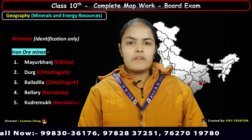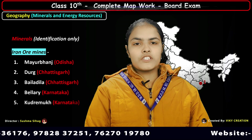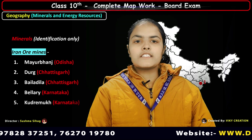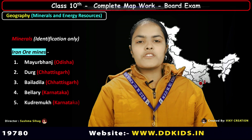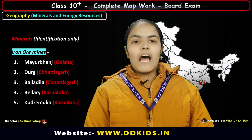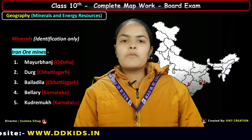These iron ores are found in places such as Mayurbanj district of Odisha, Durg and Baladila district of Chhattisgarh. Iron ore from these mines is exported to Japan via Vishakhapatnam port. Ballari and Kudremukh mines are located in Karnataka.